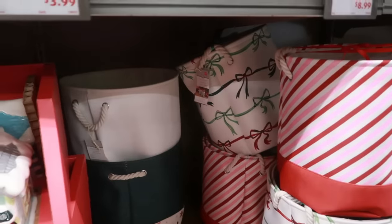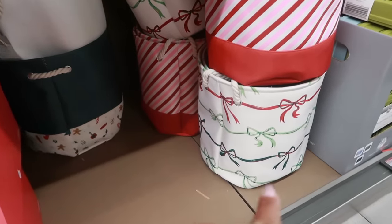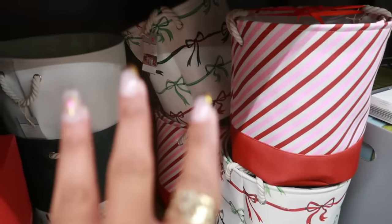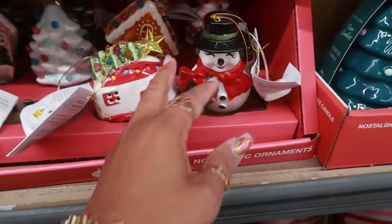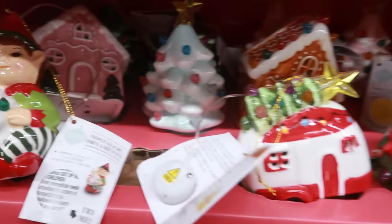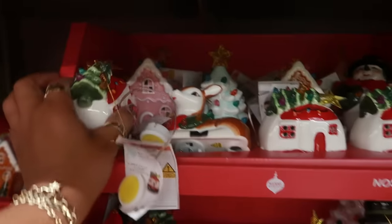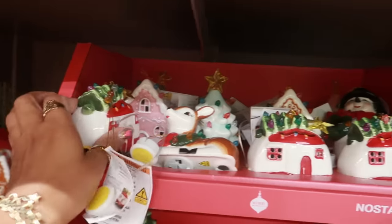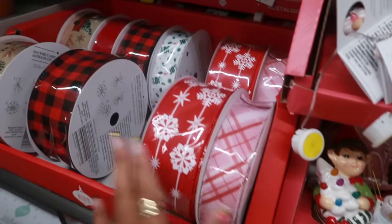There are some baskets under here for $10 — I like the one with the bows on it. There are a few to choose from. For ornaments, you have a snowman, gingerbread house, pink gingerbread house, and a little camper — all of these are $4. The ribbon is $5.